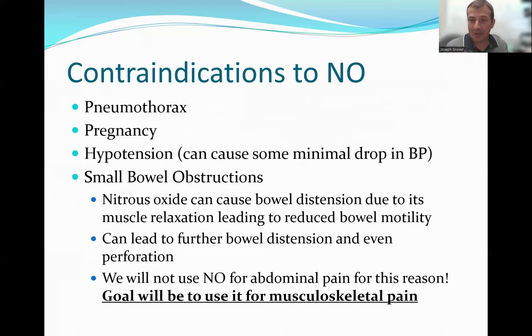There are important contraindications to discuss. The first is pneumothorax. If there is air where there should not be air in your body, nitrous is going to expand that airspace. So if a patient has a pneumothorax, giving them nitrous oxide could actually cause expansion of that pneumothorax, and we would not recommend administering it in that case.